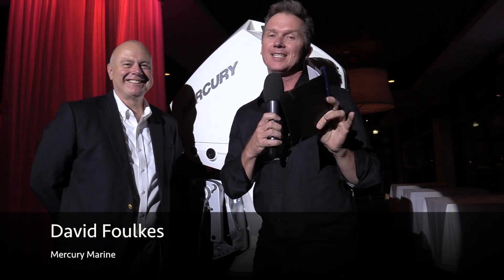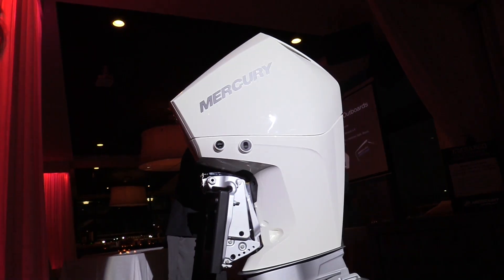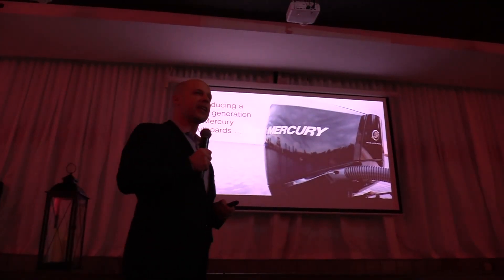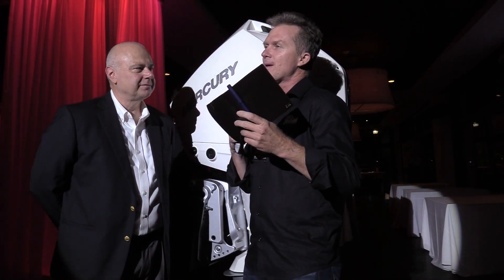G'day guys, Steve Morgan here for Fishing Monthly magazine, and I'm at the launch of the new Mercury 3.4 litre four-strokes. At Fishing Monthly we like to get the real brains behind the operation, so I've joined David Folksey, the chief technology officer for Mercury. Sounds like he should be working at NASA — and probably should be, because you're behind some fantastic technology in this platform. We haven't had it on the water yet but there were some pretty cool claims made tonight. I want you to run us through and explain the technologies in here and why they were the best solution to get this motor as it is.